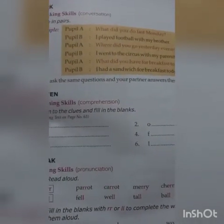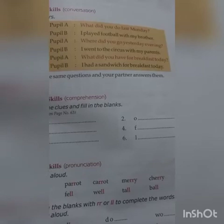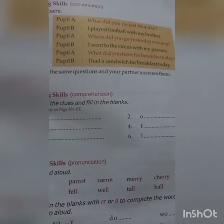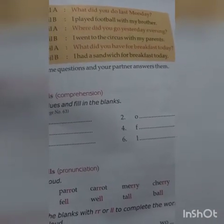After reading the story, you have to complete the exercise section — do it by yourself and write it in your notebook, including the question and answer sections. Work in pairs: Pupil A: What did you do last Monday? I played football with my brother. Where did you go last evening? I went to the circus with my parents. What did you have for breakfast today? I had a sandwich. Now ask the same questions and have your partner answer them. Write your replies in your notebook.